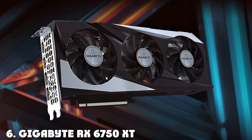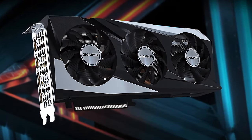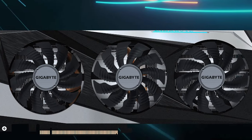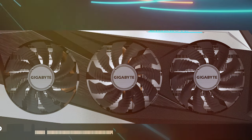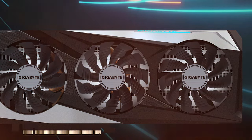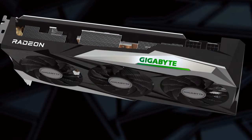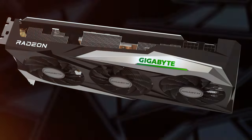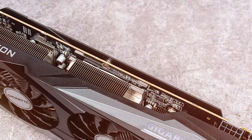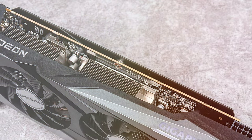At number 6, the Gigabyte RX 6750 XT Gaming OC takes the sixth spot with impressive overclocking capabilities and cooling technology. The card features an advanced cooling system with Windforce 3X fans, which include alternate spinning to minimize turbulence and increase air pressure for better heat dissipation. This innovation is crucial for maintaining performance during long gaming sessions. Design-wise, the Gigabyte RX 6750 XT Gaming OC is a feast for the eyes, with a sleek metallic build that feels premium and durable.